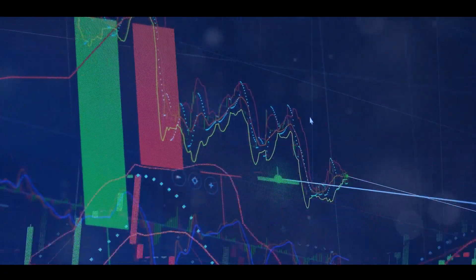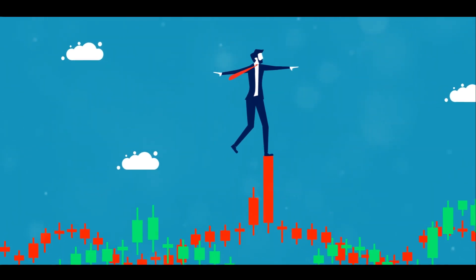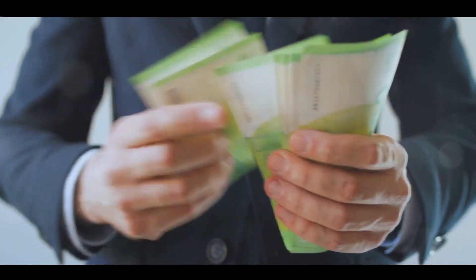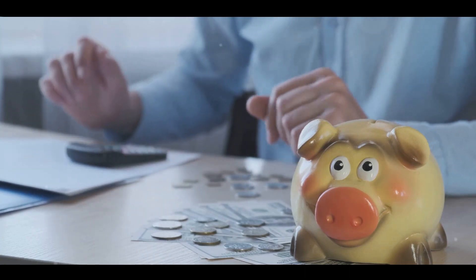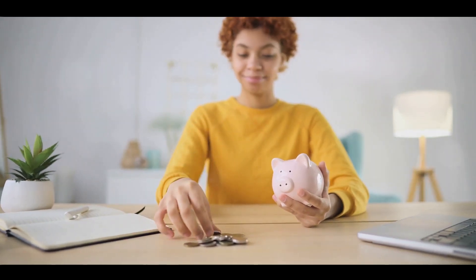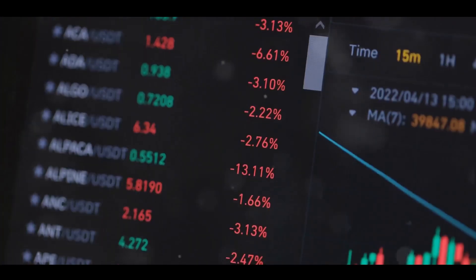Why is asset allocation important? It's one of the key determinants of your portfolio's overall risk and return. Each asset class has different levels of risk and return, so each will behave differently over time. For instance, stocks may offer higher potential returns but also higher risk, while bonds offer lower returns but are generally less risky. Your asset allocation should reflect your risk tolerance. If you're risk-averse, you might allocate a larger portion of your portfolio to bonds and a smaller portion to stocks. On the other hand, if you're willing to take on more risk for the chance of higher returns, you might allocate more to stocks. Your financial goals and investment timeline also play a crucial role. If you're saving for retirement and you're still young, you might be able to afford to take on more risk. But there's no one-size-fits-all asset allocation strategy — it's a personal decision that depends on your individual circumstances.